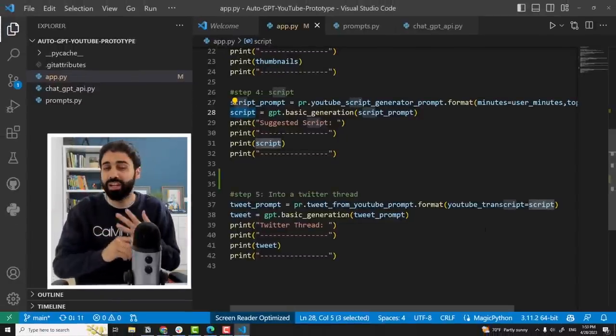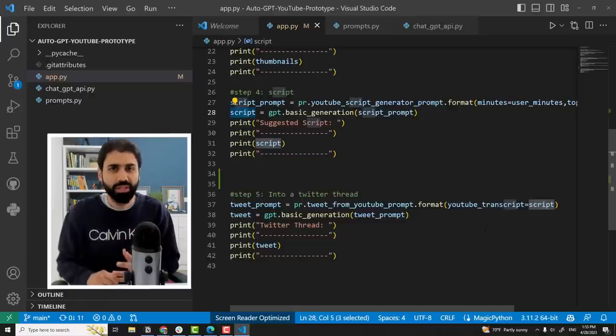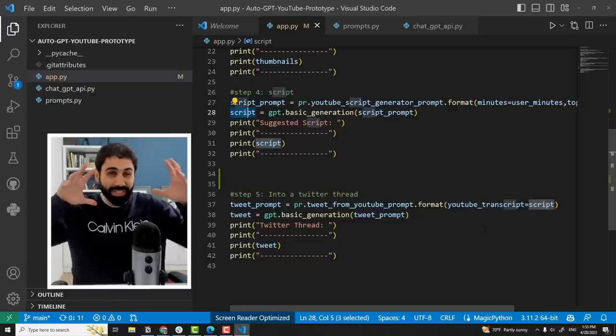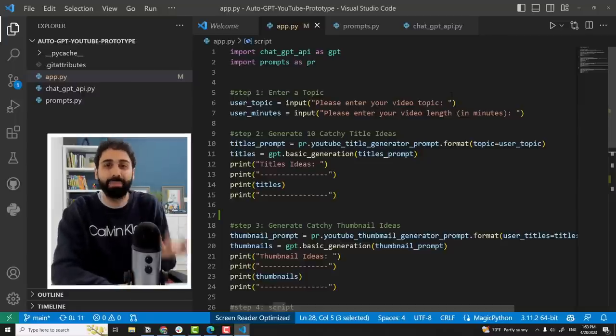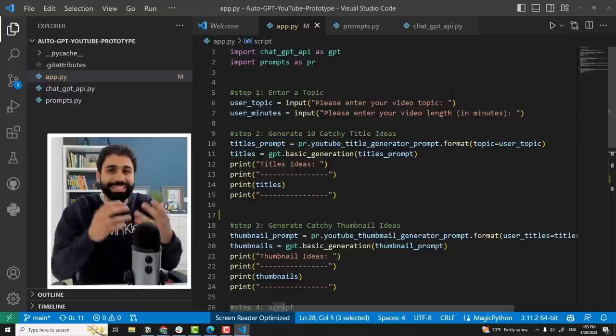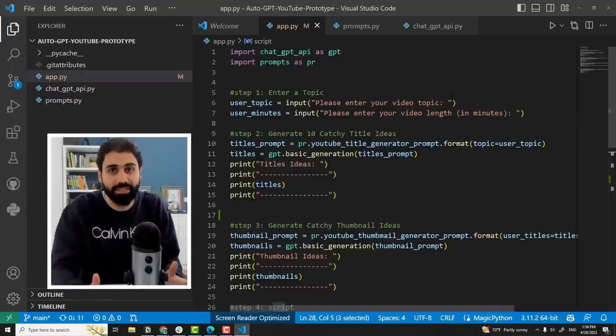This will help you save a lot of time in any workflow you want to automate. You may have heard of AutoGPT or Langchain, the open source library — it's almost the same concept, but in this example I made it as simple as possible so anyone can understand and customize it based on their own needs. If you want me to create videos about Langchain and AutoGPT, let me know in the comments.